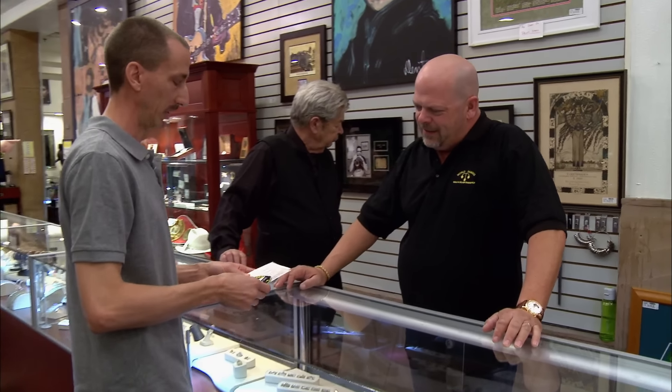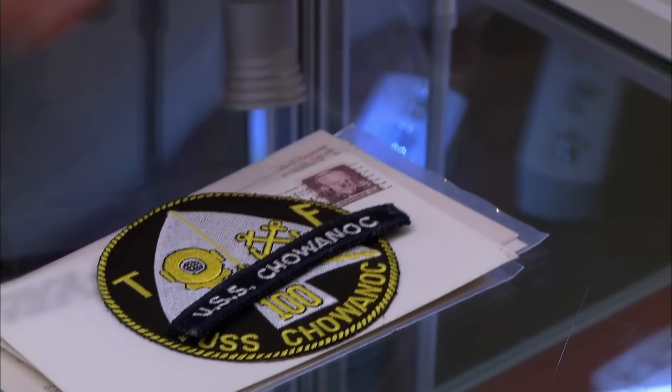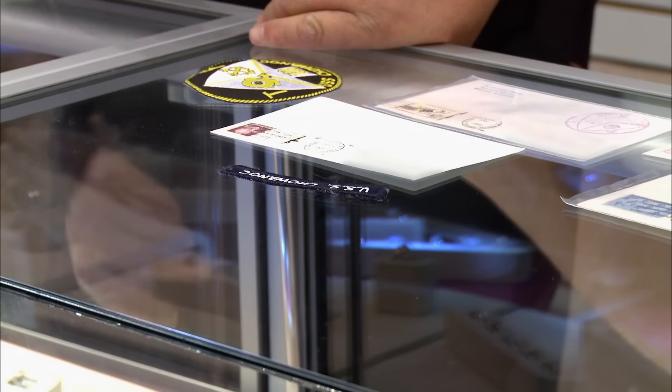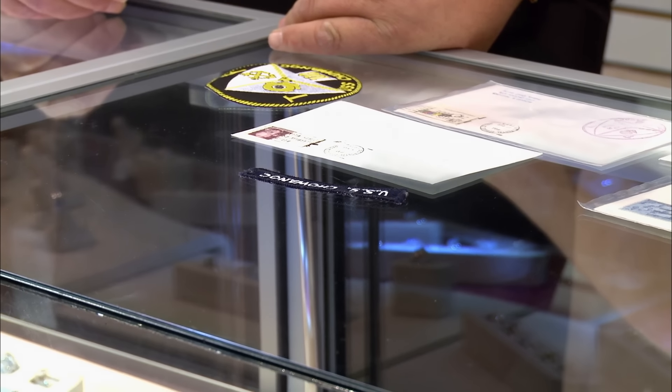Got some memorabilia off the USS Shawanik. The Shawanik — this is your old ship, Pops. No kidding, son. Wow. You have one of those on your uniform at home. They go on your right shoulder. Okay, but you don't exactly fit in your uniform anymore.